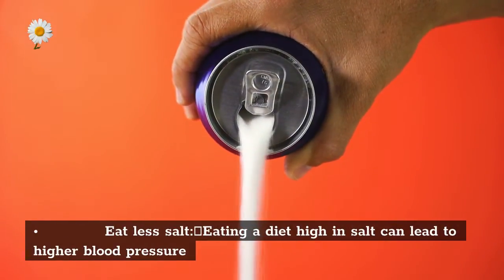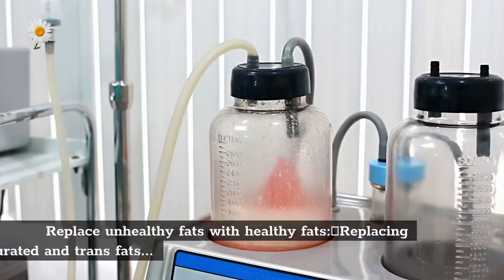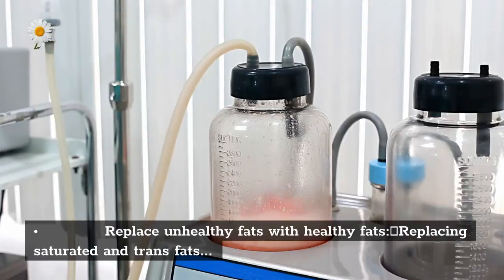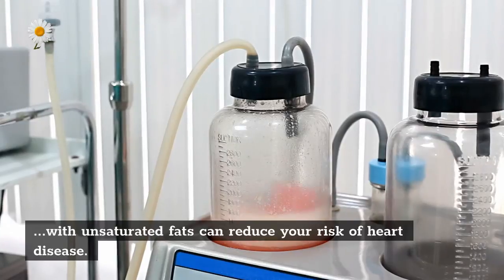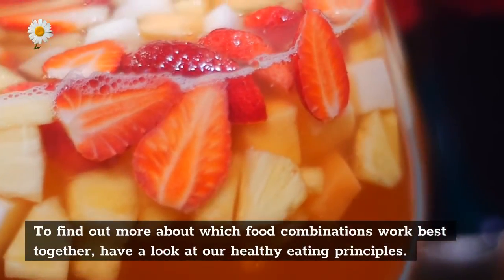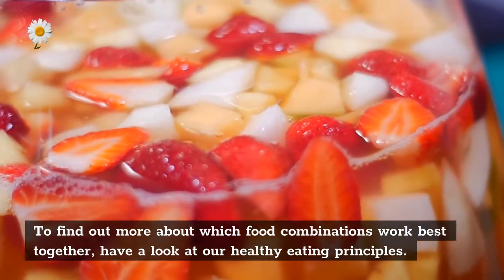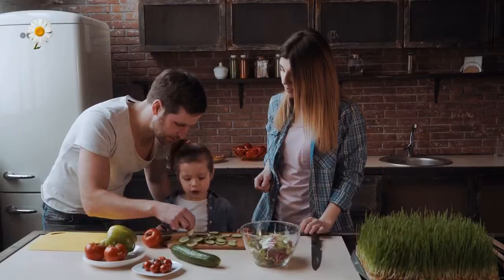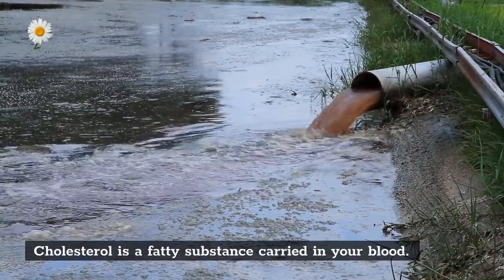There are also specific changes you can make to your diet to help prevent heart disease. Eat less salt — eating a diet high in salt can lead to higher blood pressure. Replace unhealthy fats with healthy fats: replacing saturated and trans fats with unsaturated fats can reduce your risk of heart disease. To find out more about which food combinations work best together, have a look at our healthy eating principles.